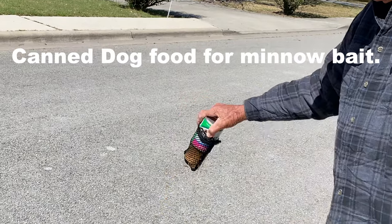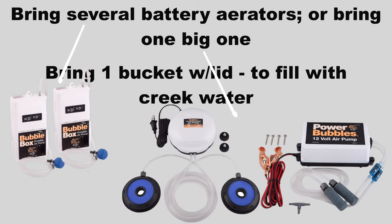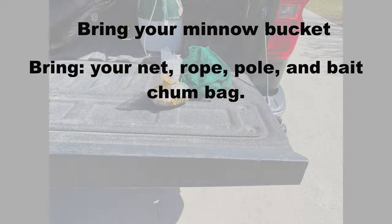He uses canned dog food for minnow bait, putting it in a mesh bag. We bring a car battery-powered aerator — you can use battery-powered bubble boxes, but you'll need two or more to keep the minnows alive until tomorrow. You'll also need minnow buckets, a minnow net, a small rope, a four-to-six-foot pole, and a mesh bag for your bait.